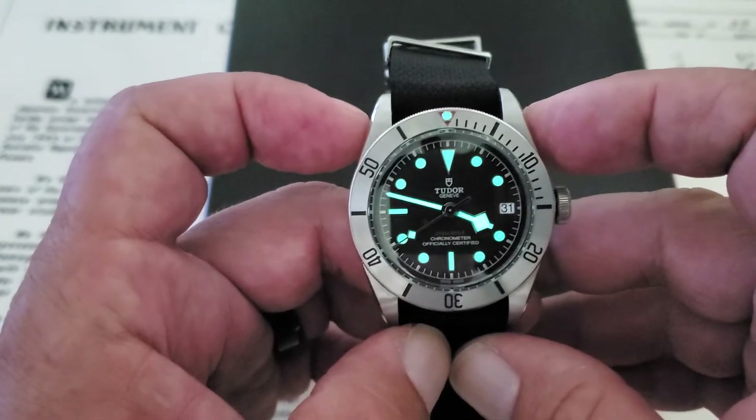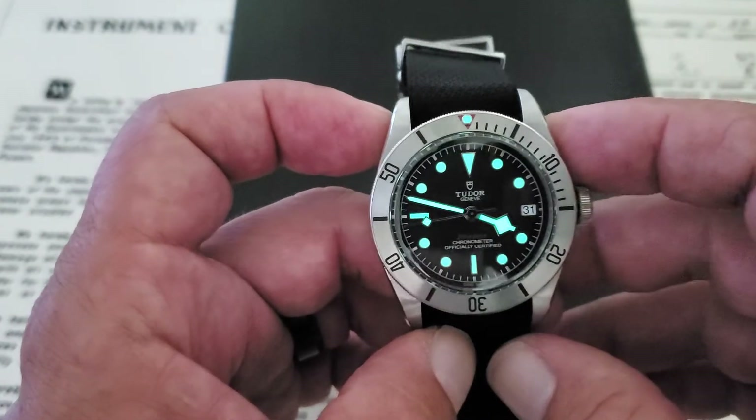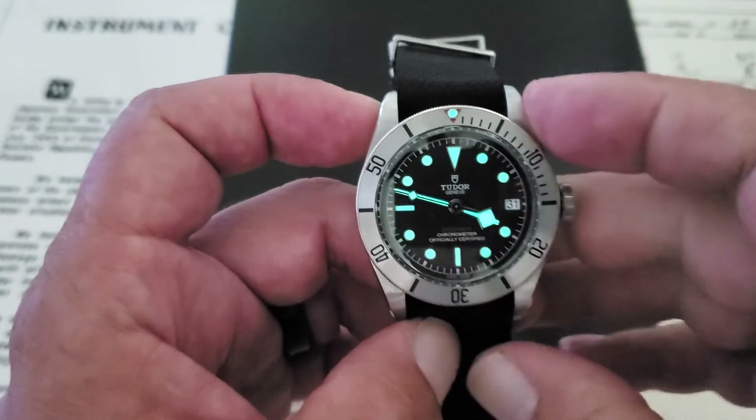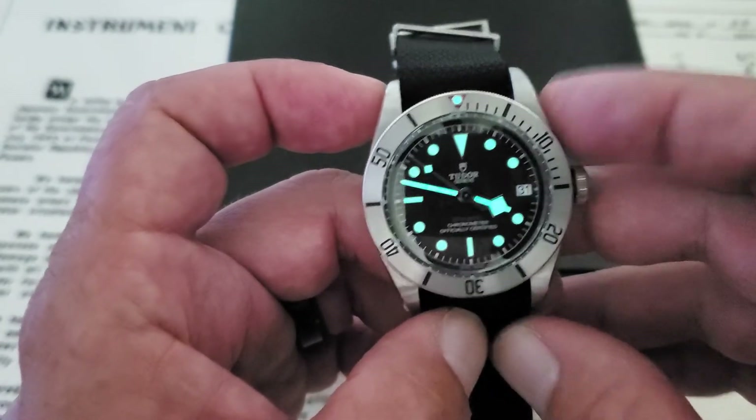If you're interested in this watch, check out the link down below to CW Watch Shop — I'll leave a link where you can get over to their site and check out what they have to offer. Like the video, give me a thumbs up down there, and if you haven't subscribed to the OFD channel yet, please do. Thanks guys.